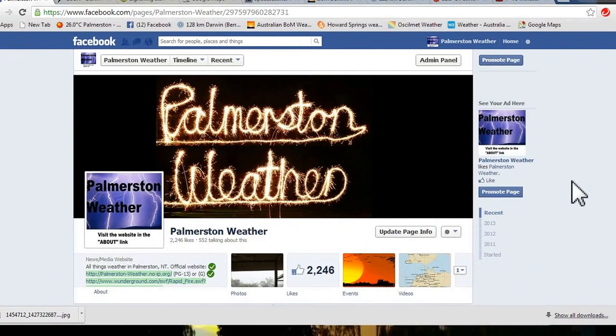G'day Palmerston weather fans. Big storm on the 1st of November, on the Friday. Pretty much caught everybody out. Let's show you what I found.